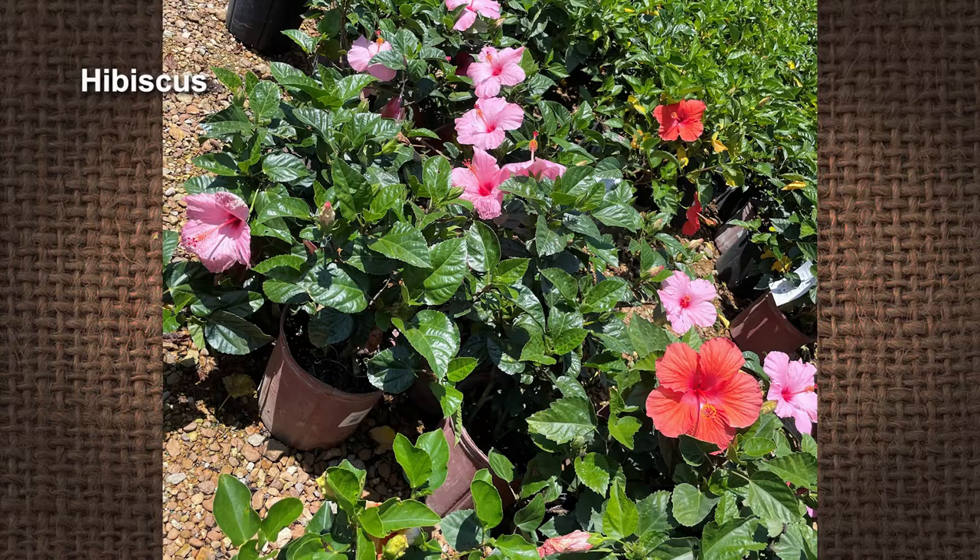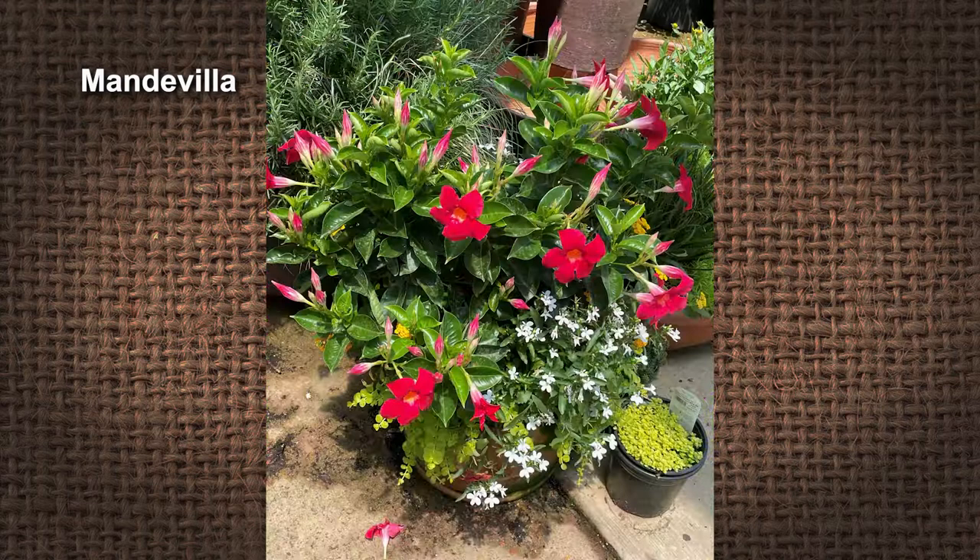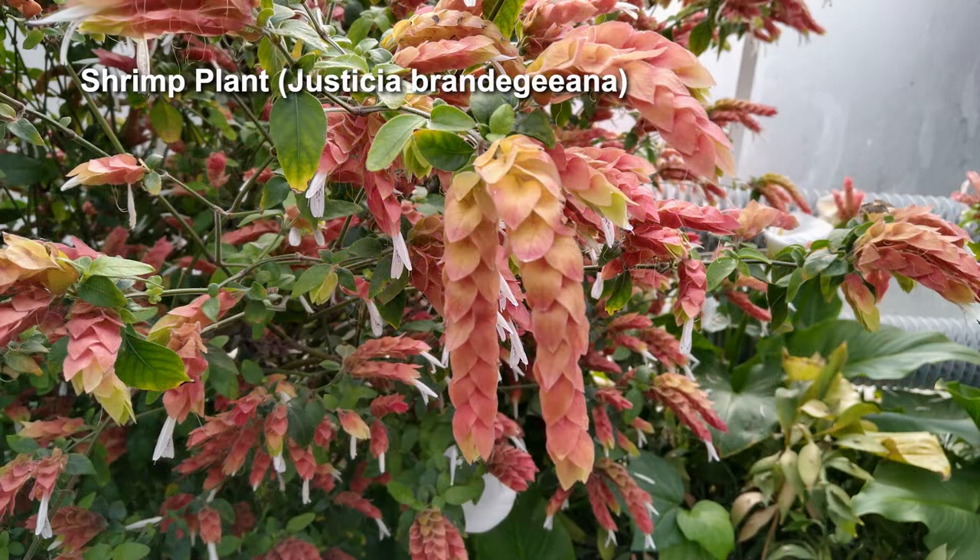Next is Mandevilla. Mandevillas can either be a vine or a bush. It comes in whites, reds, and pinks. I usually see them out by mailboxes. That's why they do well — how often do you water around your mailbox? A lot of these plants do well with being a little dry in between their waterings. A shrimp plant — there's yellows and kind of a pale red color. They do well also with well-drained soil, sun to partly sunny areas.